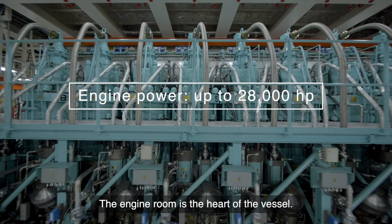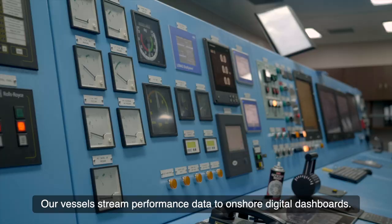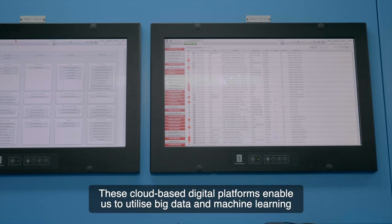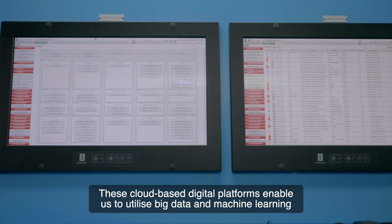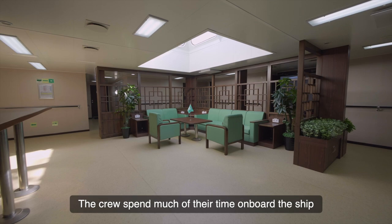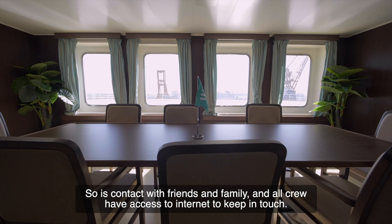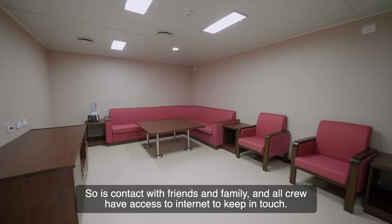The engine room is the heart of the vessel. Our vessels stream performance data to onshore digital dashboards. These cloud-based digital platforms enable us to utilise big data and machine learning to pinpoint improvement areas for energy efficiency and reduced emissions. The crew spend much of their time on board the ship, and their welfare and comfort is very important. So is contact with friends and family, and all crew have access to internet to keep in touch.